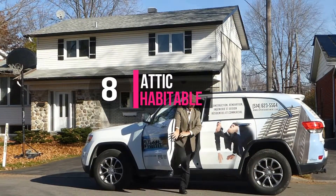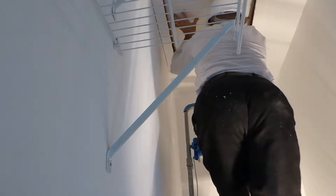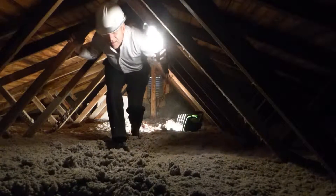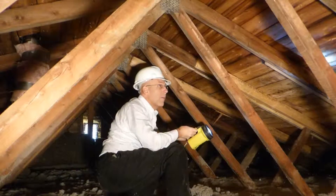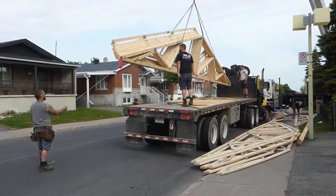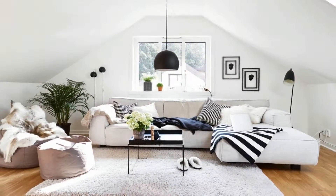To make your attic habitable, one of our engineers will inspect your house and make plans to modify the structure of the existing roof trusses and the floors of the building. We will accompany you to the end of the work.